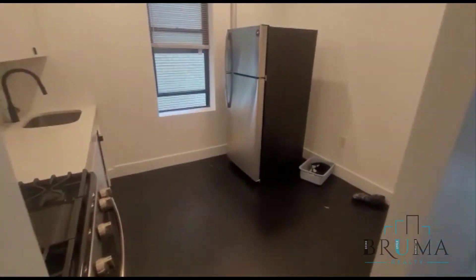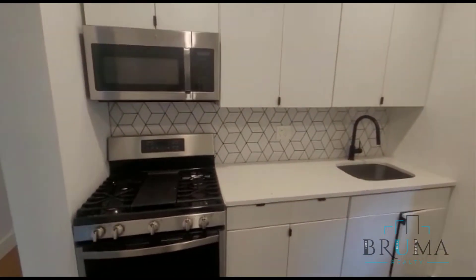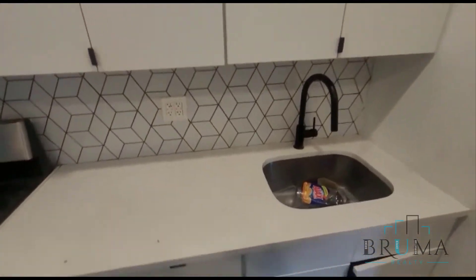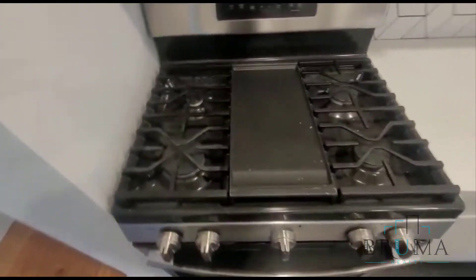Moving on over here, we have the kitchen. Same style as the bathroom — very modern finishes. You've got your nice white granite countertops and everything stainless steel.